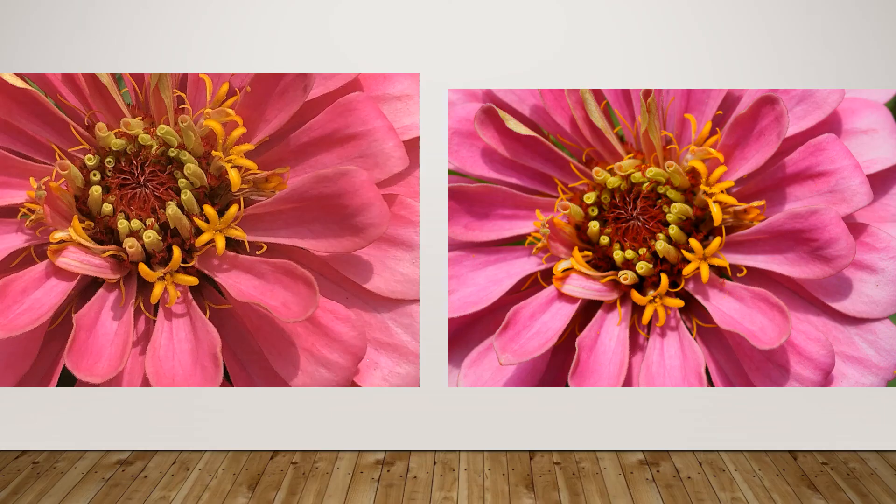You might be saying, what's the difference? Well, there is a difference in certain aspects. However, if I was just posting to my Facebook page, Instagram, or some other social media account, the picture on the left is fantastic.